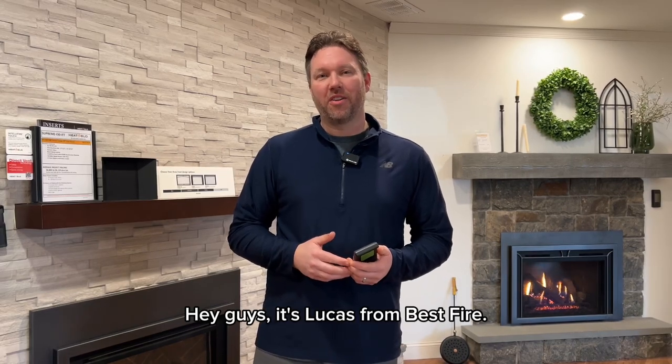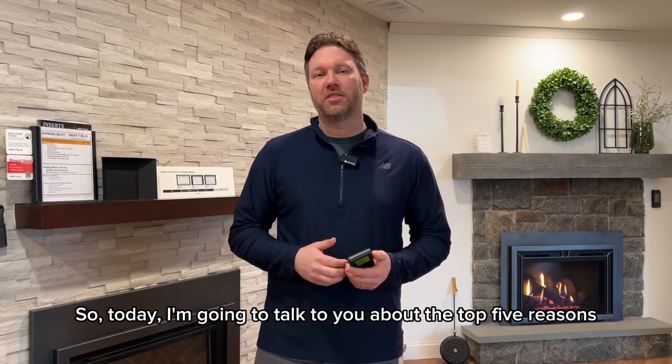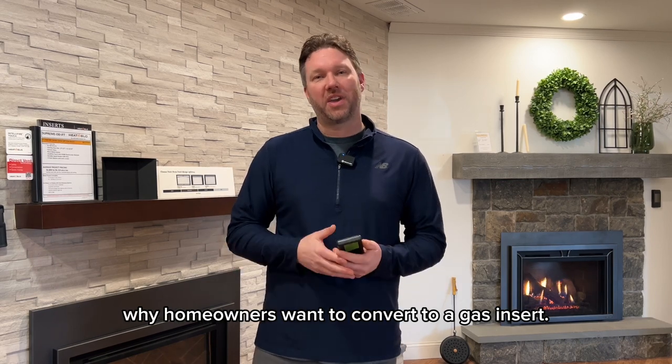Hey guys, it's Lucas from Best Fire. Today I'm going to talk to you about the top five reasons why homeowners want to convert to a gas insert.